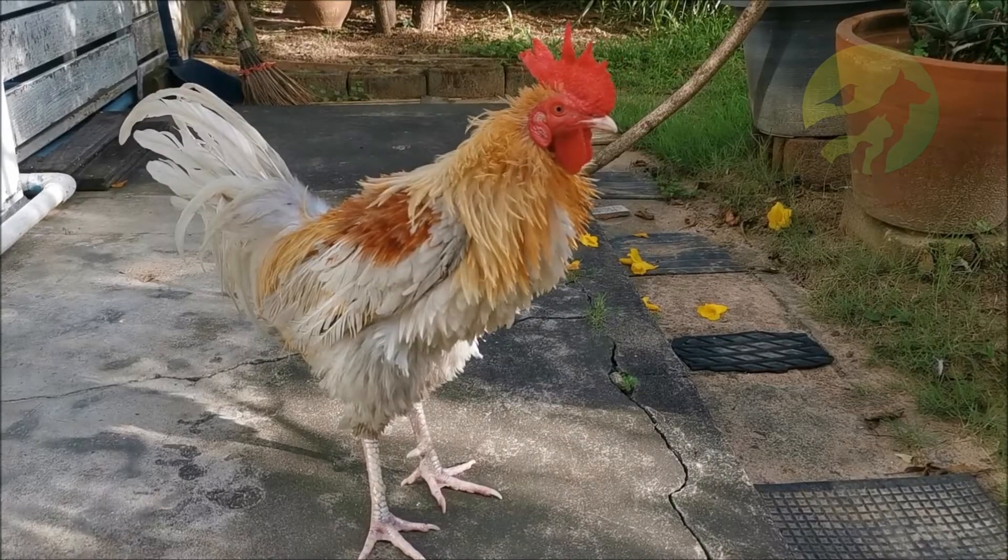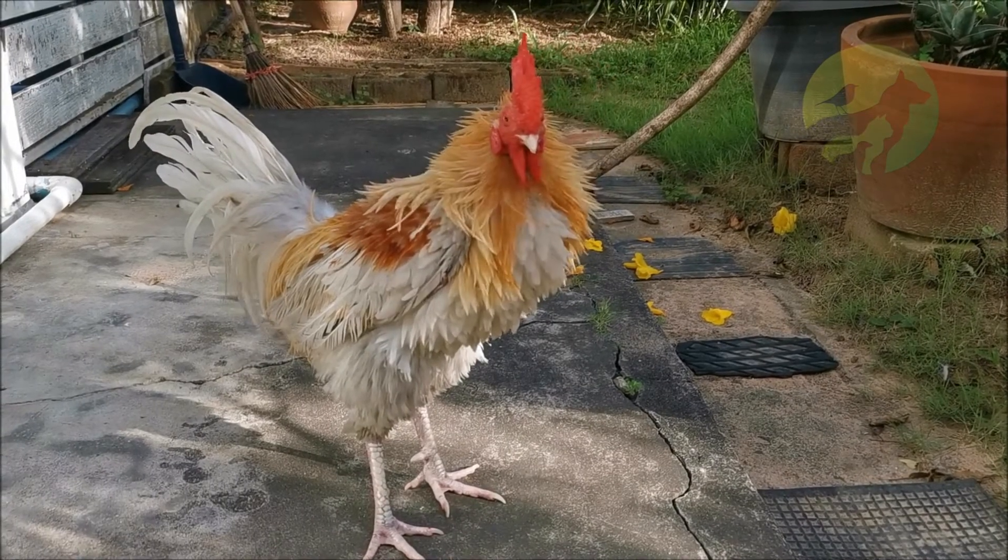Roosters are the leaders of their flocks, and these brave birds will fight to protect their hens. These colorful birds live on farms all over the world. Now that you know the characteristics of the rooster, don't forget to like, share the video, and subscribe to the channel.